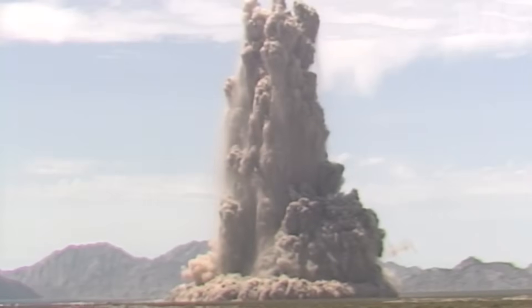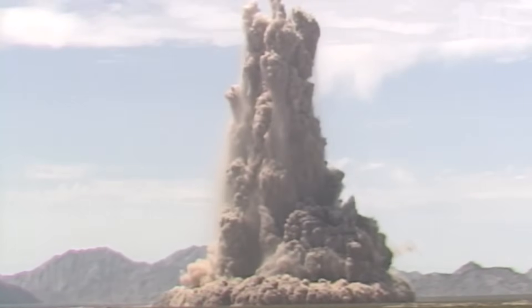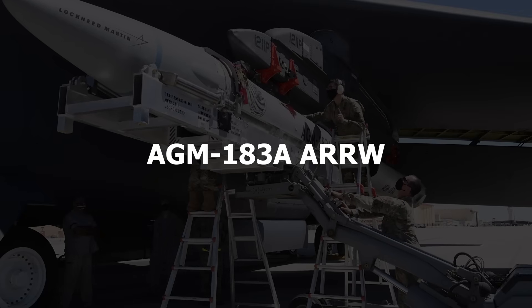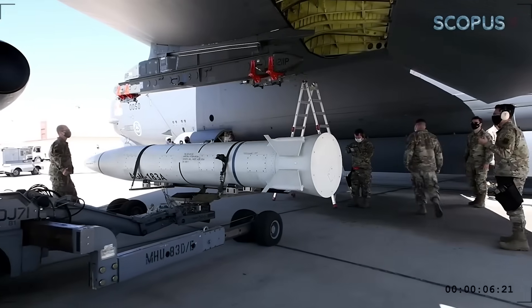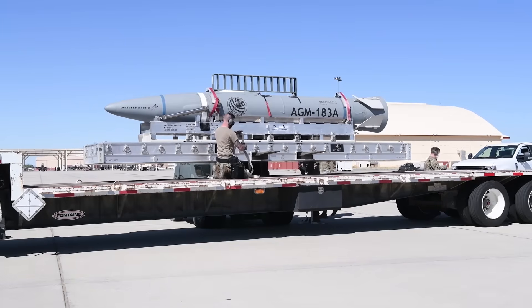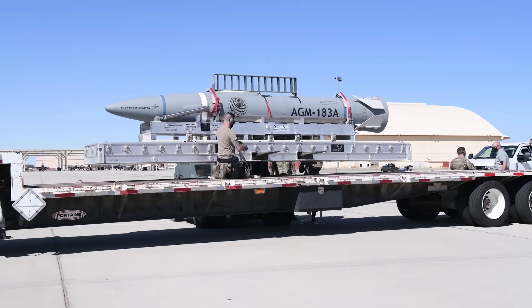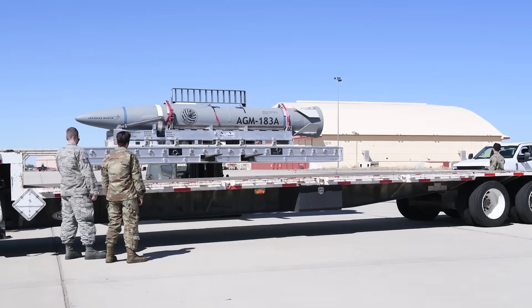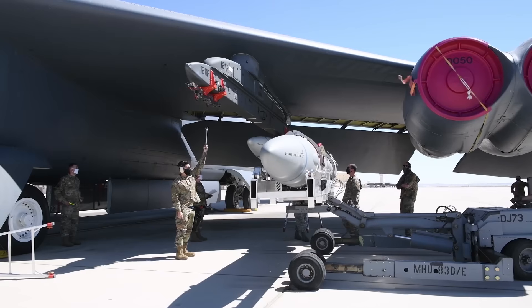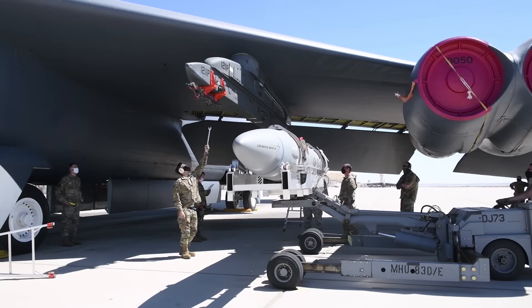From ground-based deterrents, let's shift to air-launched precision. Number 4: AGM-183A ARRW. The AGM-183A Air-Launched Rapid Response Weapon takes hypersonic technology and makes it deployable from bombers, creating a weapon that combines aircraft flexibility and hypersonic speed.